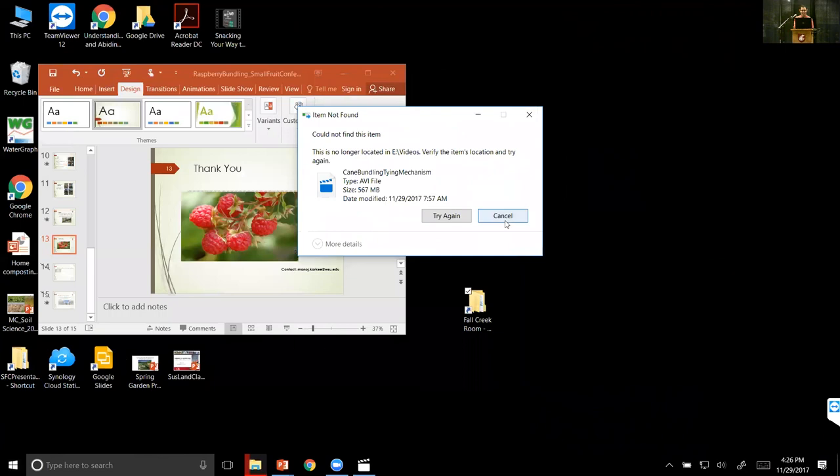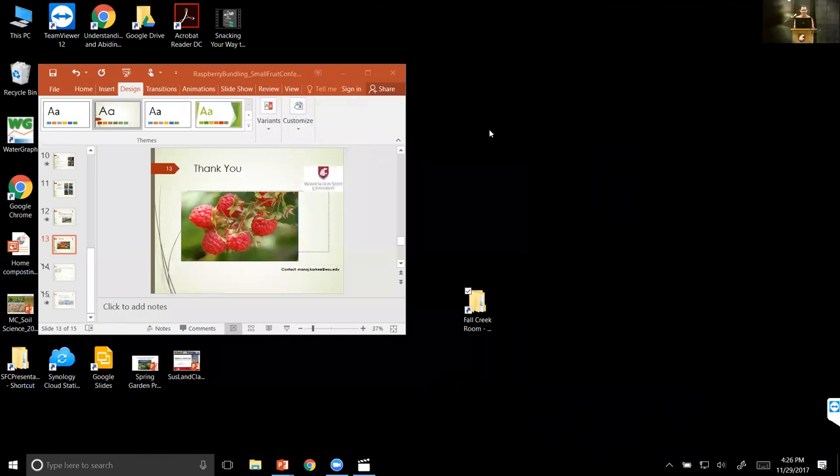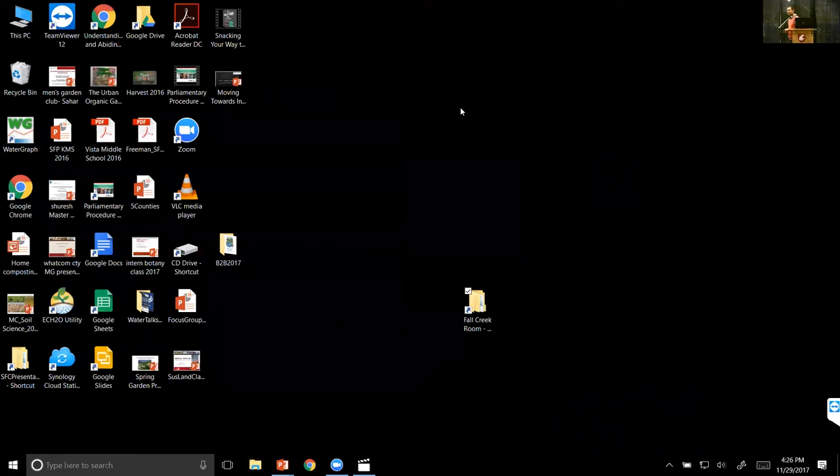Before I hand it over for the Strawberry Commission presentation, I just wanted to plug that we're having a social hour right after this session at 5 p.m., just right next door. I'll hand everything over to Henry for the future of the Washington Strawberry Commission.